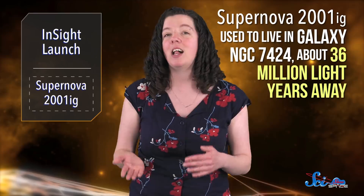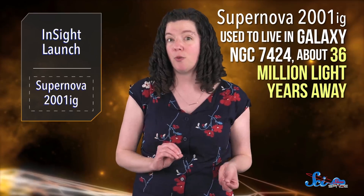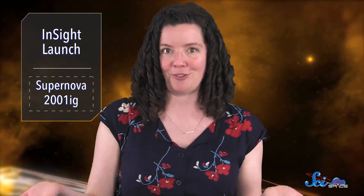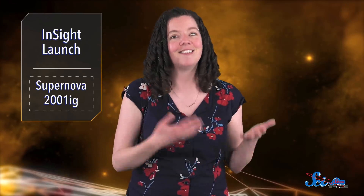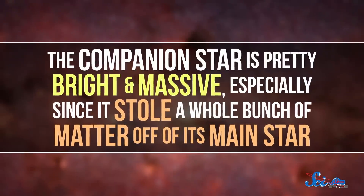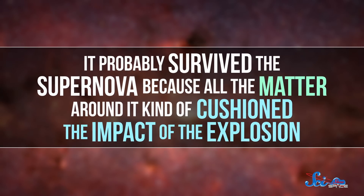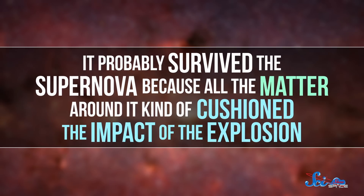But in a paper published in the Astrophysical Journal in March, astronomers announced that they'd made a direct detection — they were able to take an actual picture of a supernova's companion star, and the photo was released on the Hubble site last week. Supernova 2001ig used to live in galaxy NGC 7424, about 36 million light-years away. Then it exploded spectacularly in, you guessed it, 2001. And in 2016, the researchers used Hubble to look at the remnants, and they found another star there. The companion star is pretty bright and massive, especially since it stole a whole bunch of matter off of its main star. It probably survived the supernova because all the matter around it kind of cushioned the impact of the explosion.